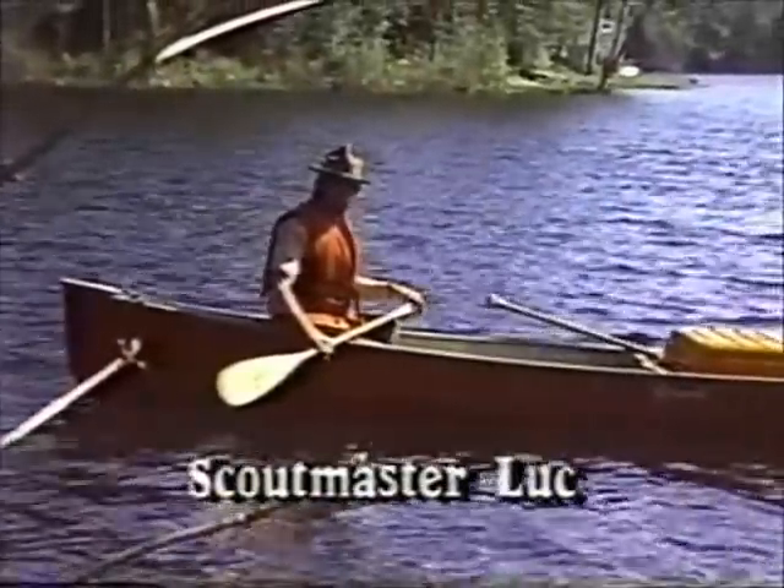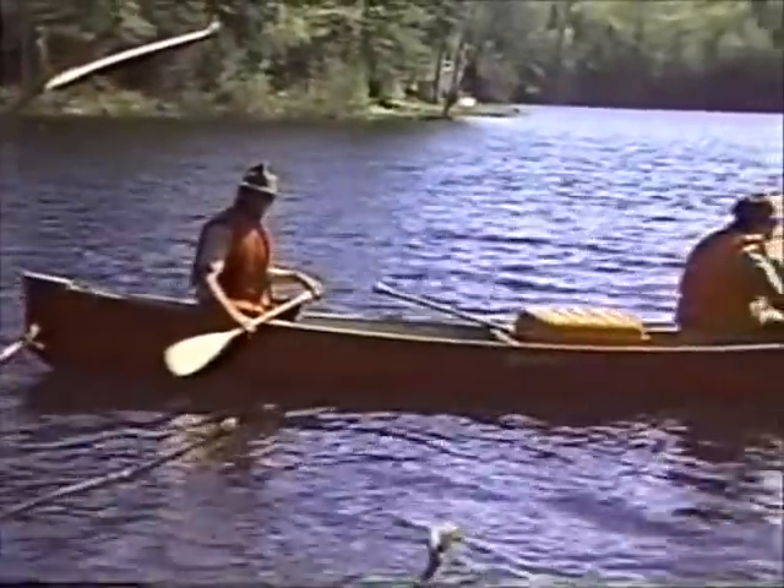In just a moment, we'll be right back to show you how a canoe's bottom affects its use.